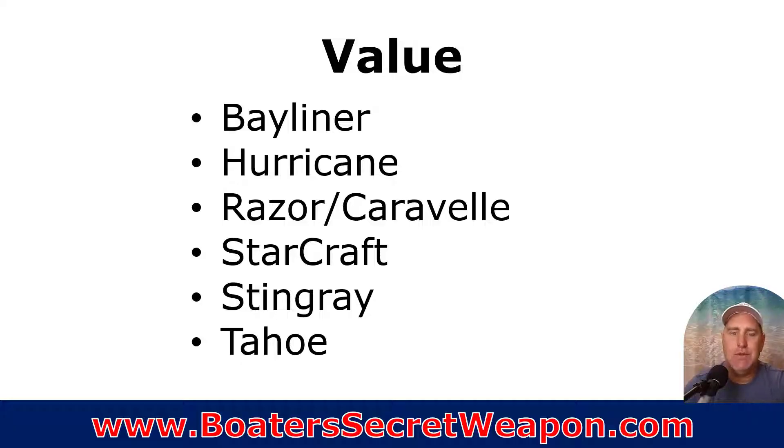Now let's move to the value tier. This is where most of the units are sold in the deck boat line. You've got Bayliner, Hurricane, Razor, Caravelle, Starcraft, Stingray, and Tahoe.